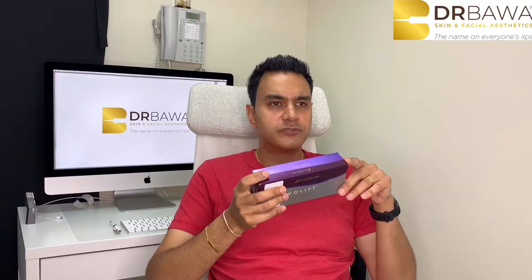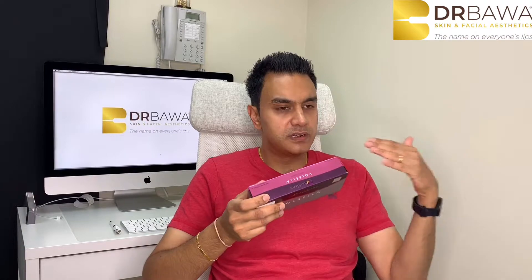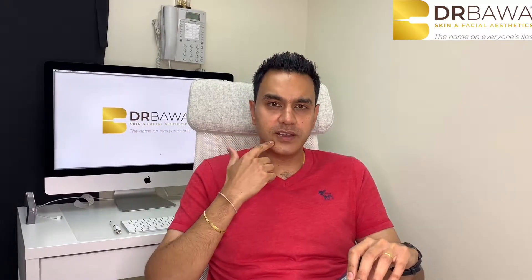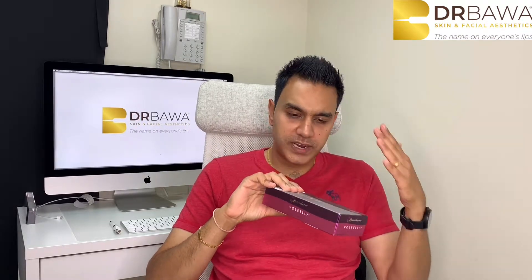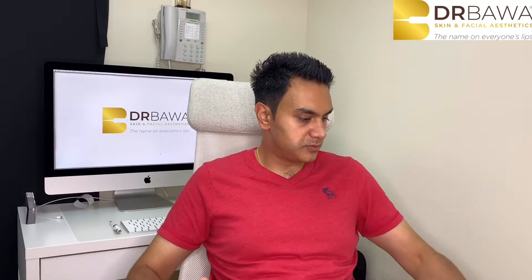I can also use Volift for finer touches on the skin as well. Moving along the Juvederm range, Volbella is thinner than Volift and is a really nice product for the tear troughs, fine lines, and subtle definition or hydration of the lips. Tear troughs are great with this — it draws in a little water, so I under-treat and get a really nice result.